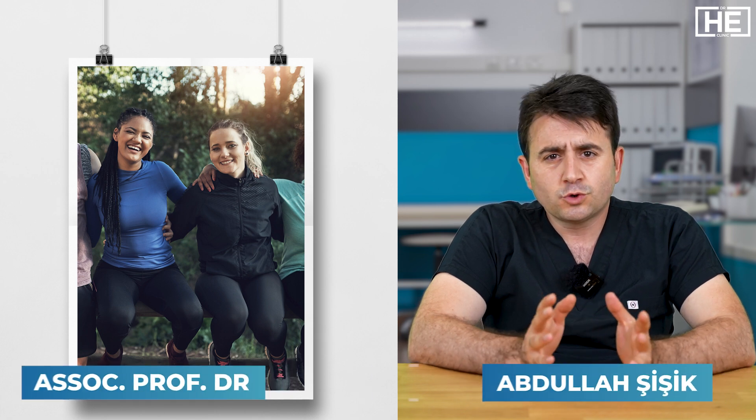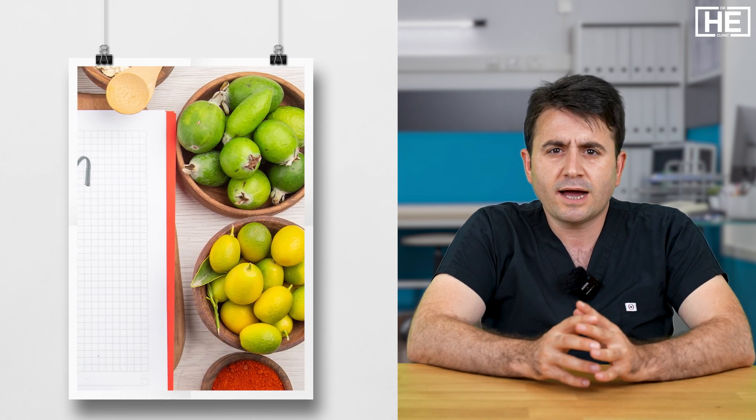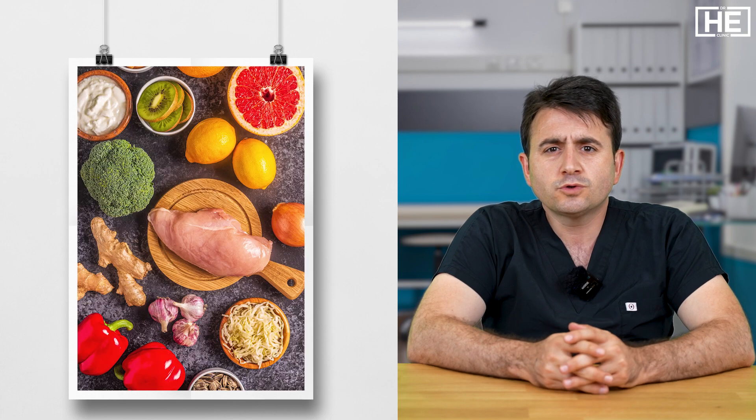In the treatment of reflux, the first thing you should do is lifestyle change, because the most common reasons are associated with your lifestyle. Changing the nutrition plans and the nutrition times are the most important things. You should also stop smoking if you are smoking.